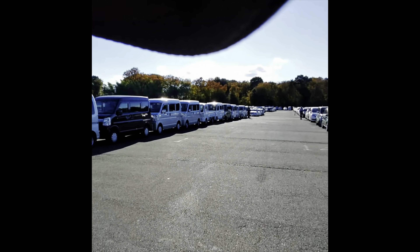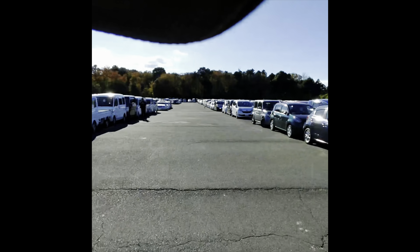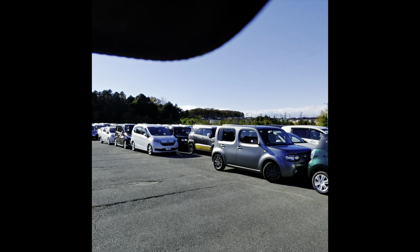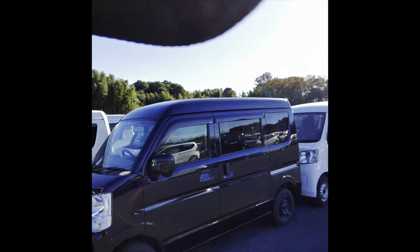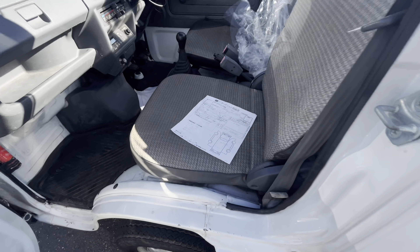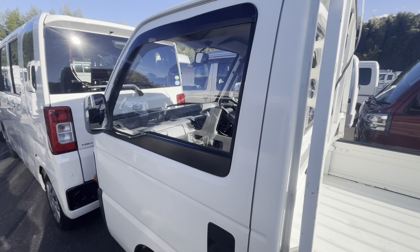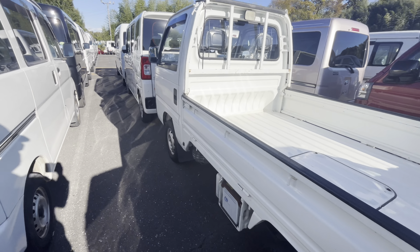K-car section, K-truck section, automatic car section. So here we have at the USS Tokyo a four-grade C with 18,000 kilometers, still with the plastic wrap inside. There's no way this truck will go for cheap.